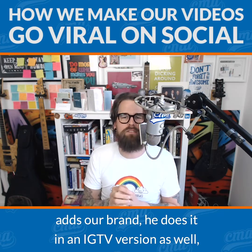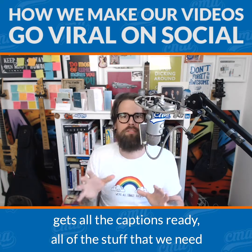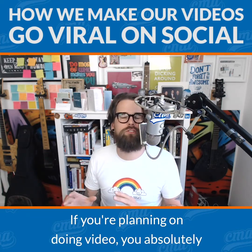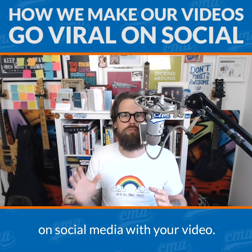He does it in an IGTV version as well, which is a kind of portrait size, a YouTube version, and gets all the captions ready — all of the stuff that we need to make our video social ready. And like I said, if you're doing video already, this is a no-brainer. If you're planning on doing video, you absolutely should be thinking about how you get more success on social media with your video.